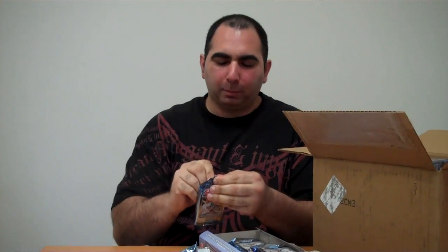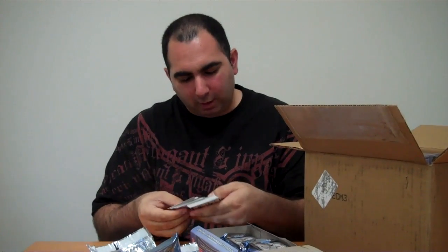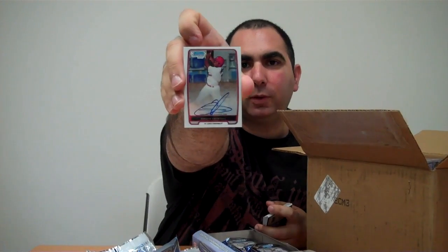In years past with Bowman Chrome, the red-bordered stuff was like the veterans, so it throws you off a little bit, especially if you've done enough of this. But there's an autograph — Oscar Tavares! He's supposed to be pretty good, so I've heard.